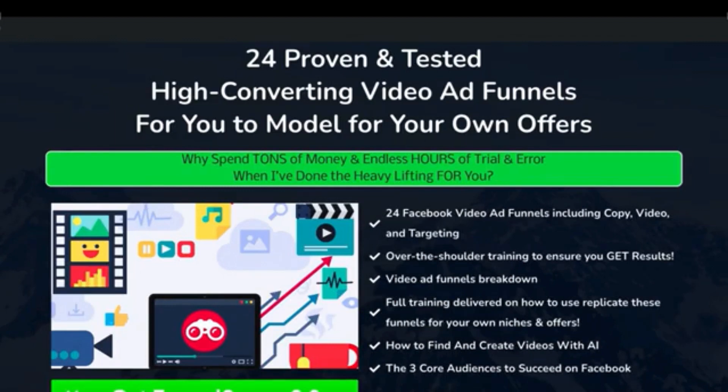It's 24 high-converting video ad funnels, focused on Facebook video ads. I've gone and done research using my own softwares and tools, and I've found the videos, the sales copy attached to the video, the landing pages, the targeting — in a variety of different niches — so you can look at what's proven to be successful and use elements of the sales copy, landing page, and the type of video to craft stuff for your own offers. I've also given information about how to find and create videos using artificial intelligence, and included Facebook video ads training as well.